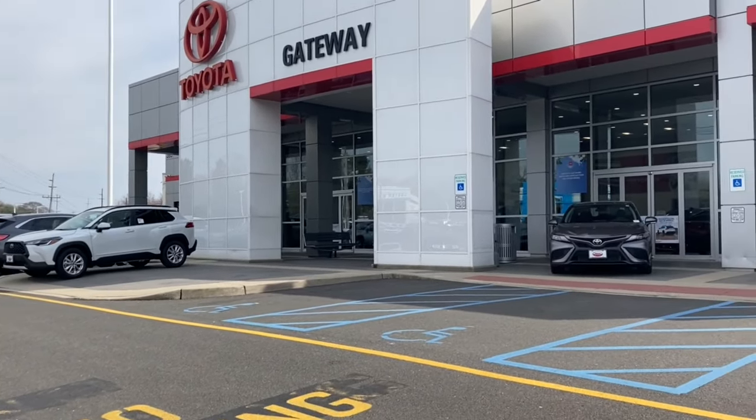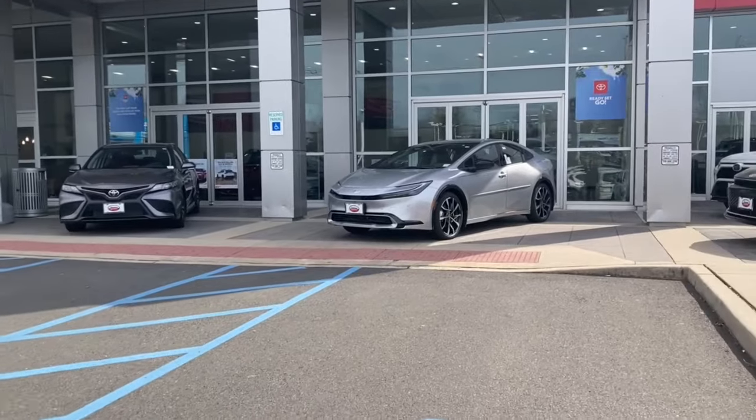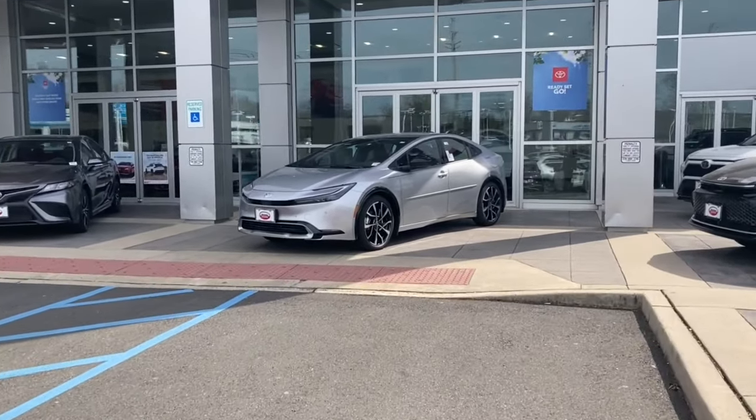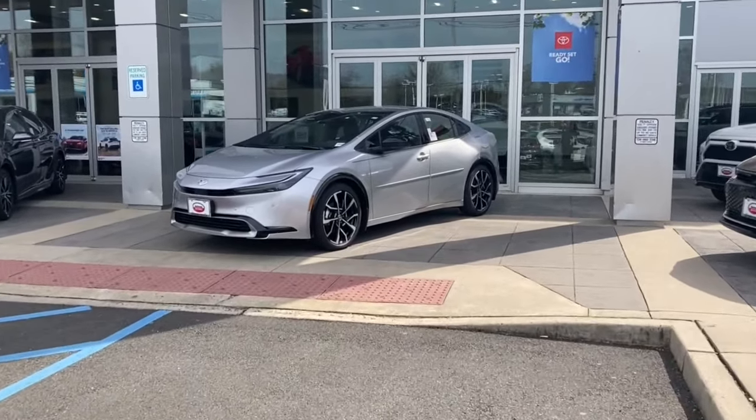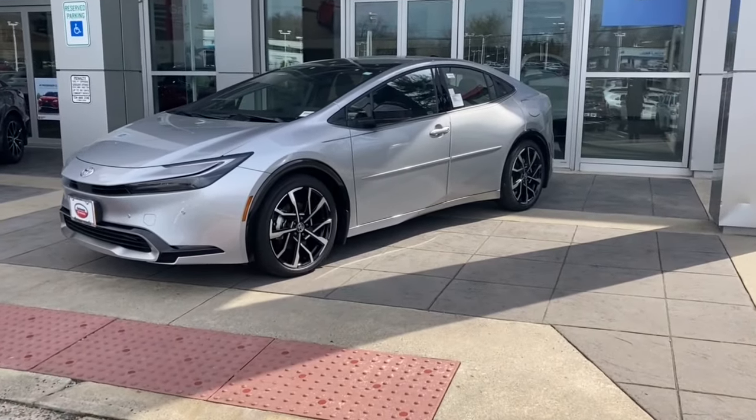Might have taken me a while, guys, but I finally was able to get my hands on one of the most electrifying cars that Toyota has to offer — the 2024 Motor Trend Car of the Year. That's right, it is the Toyota Prius.